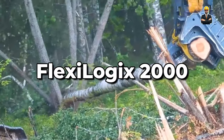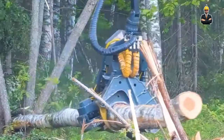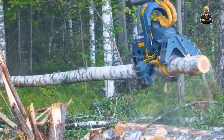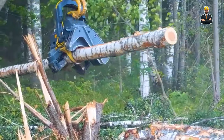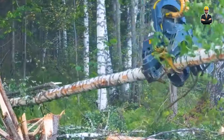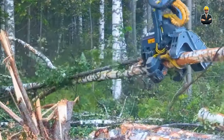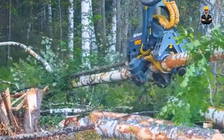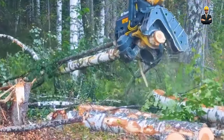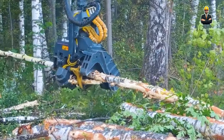Flexibility is the FlexiLogix 2000's middle name. This machine accommodates various log shapes and sizes with its versatile handling system. Imagine a lumberjack with nimble fingers, adept at handling even the most awkward logs. Its multi-axis cutting capability allows for complex patterns and angles, making it a true woodworking artist. A user-friendly interface simplifies operation, empowering even novice lumberjacks.